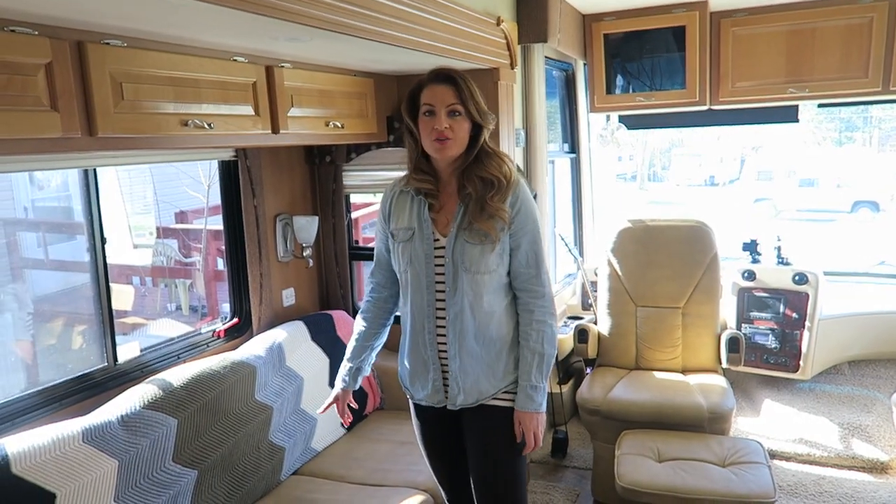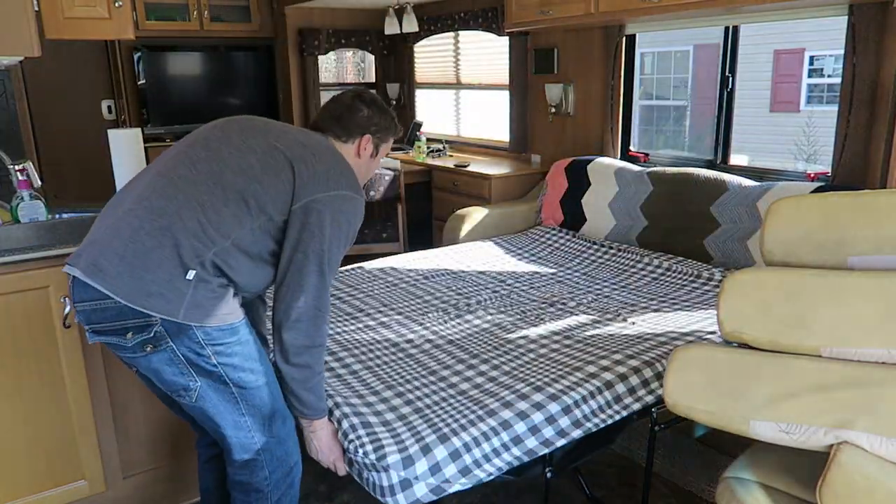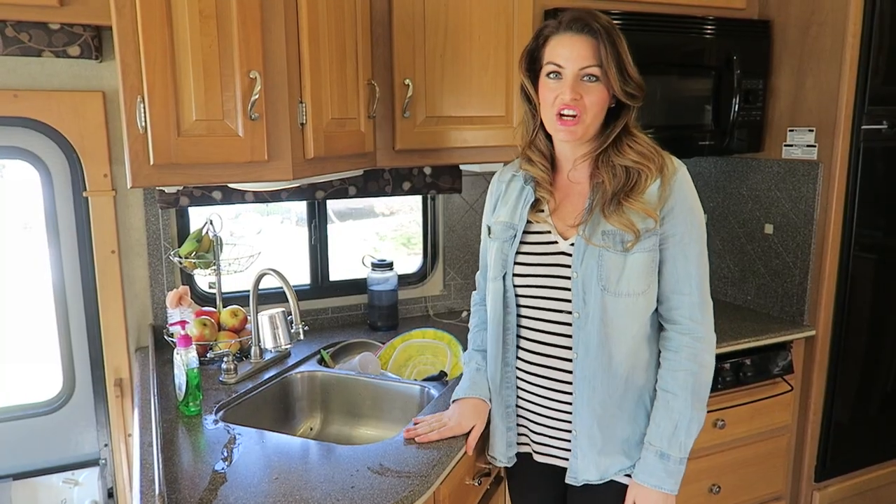This is our couch. It makes into a bed, so it's a great dual purpose, especially when people are staying over. It's nice that they have somewhere to stay. This is the kitchen area.